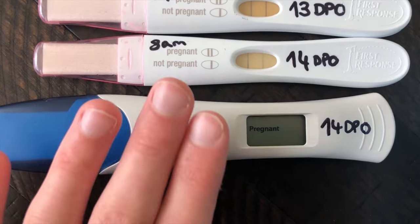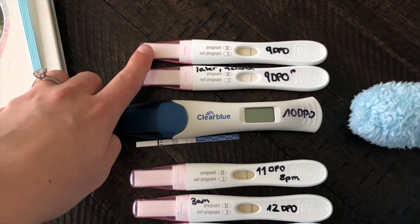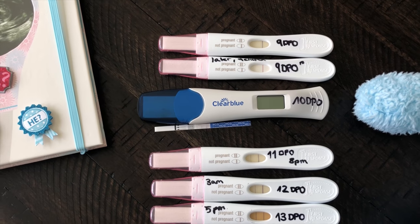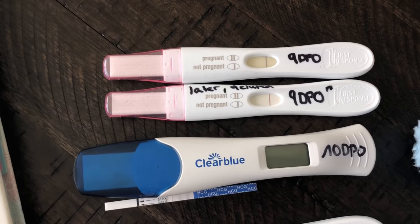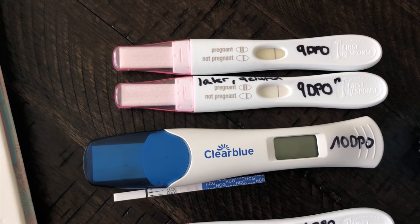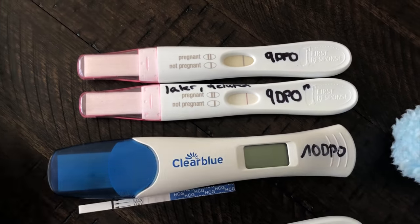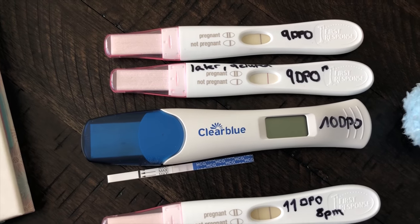Then I took another Clear Blue test which still says 'pregnant' — still holding up! I just want to tell you guys: even if your pregnancy test has a faint line, there's a big chance that you are pregnant. As far as I know — from my friends, the internet, and even doctors — it's usually really rare that you get a false positive. It's more common to get a false negative, which is what happened with my 9 DPO Clear Blue test that said 'not pregnant.'